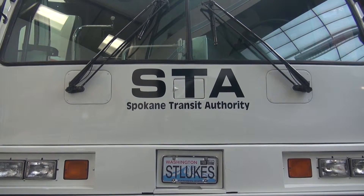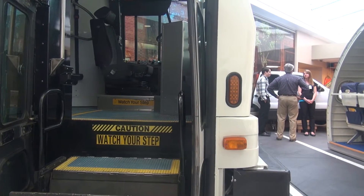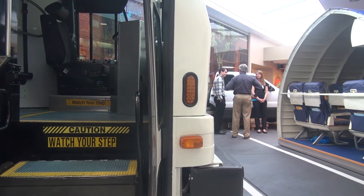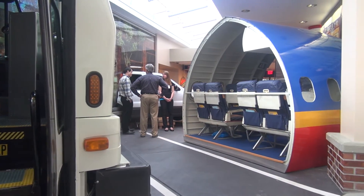We have an SUV, an STA bus, and we also have an aircraft fuselage, so that if a patient is going to be traveling by air to move back into the community, they can get practice with what it's like to transfer in and out of an airline seat.